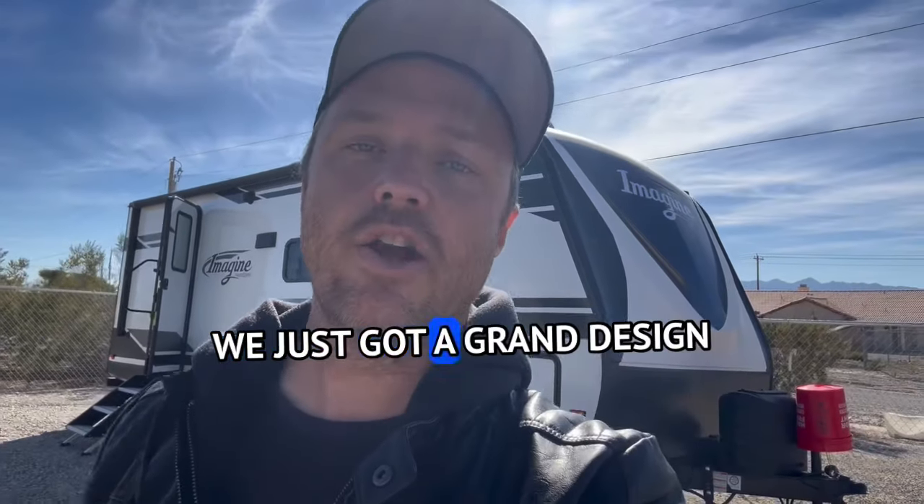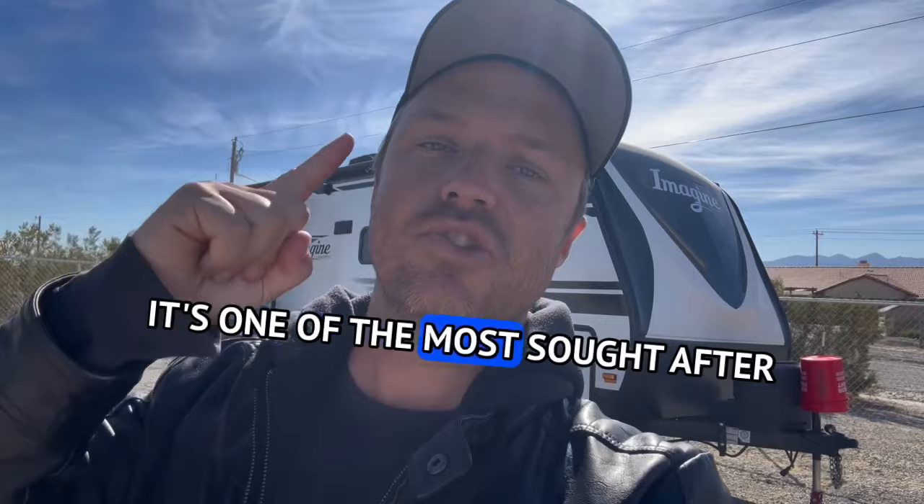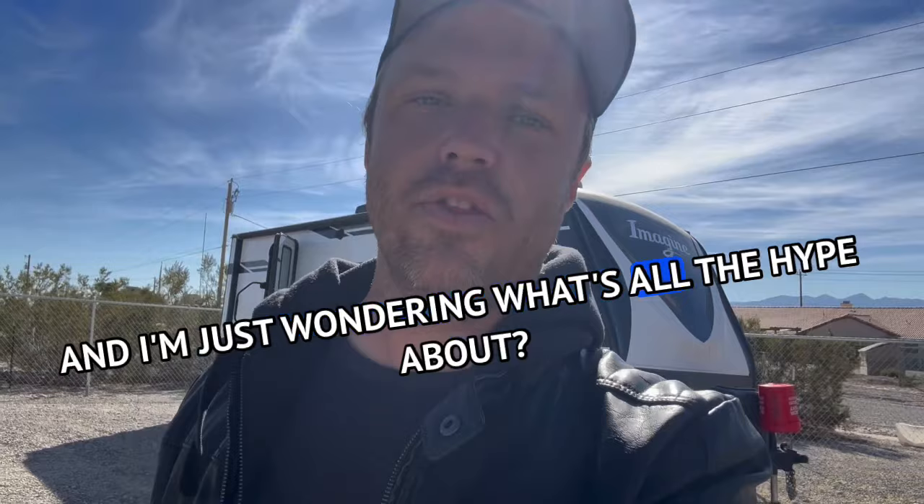We just got a Grand Design Imagine on the lot on consignment. It's one of the most sought-after brands and manufacturers in the industry, and I'm just wondering what's all the hype about. We're going to find out.